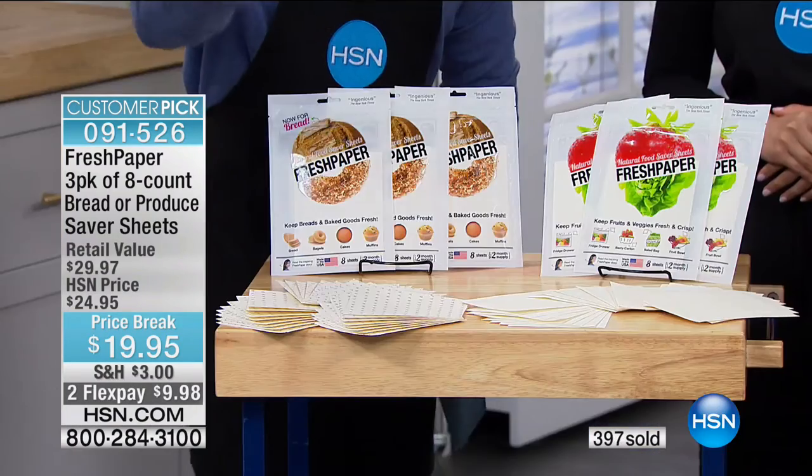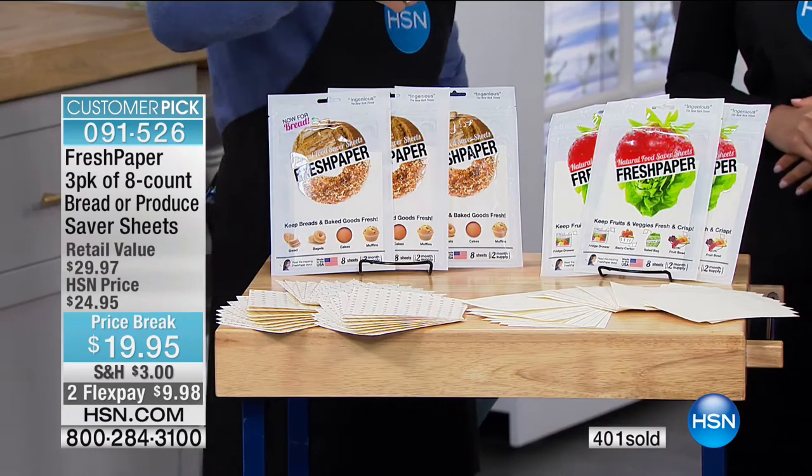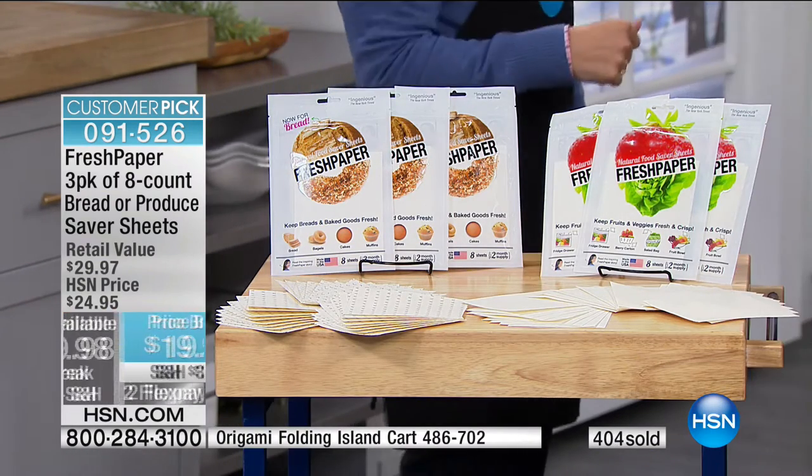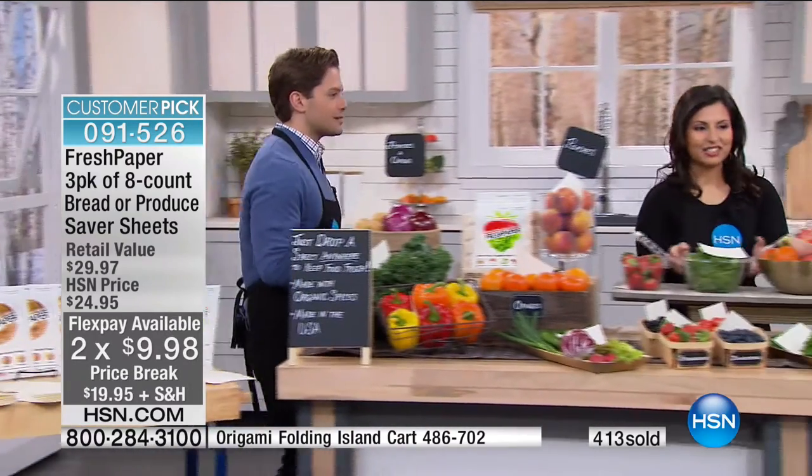Think about your long-term savings, your reduction in food waste, and your ability to buy organic more than ever before. There are 24 sheets in your purchase today for under $20. Each sheet — which if you cut in half is now 48 sheets — will last a full month. Think about less food you'll throw away, and about produce actually being fresher rather than having to juice it because it's going bad.